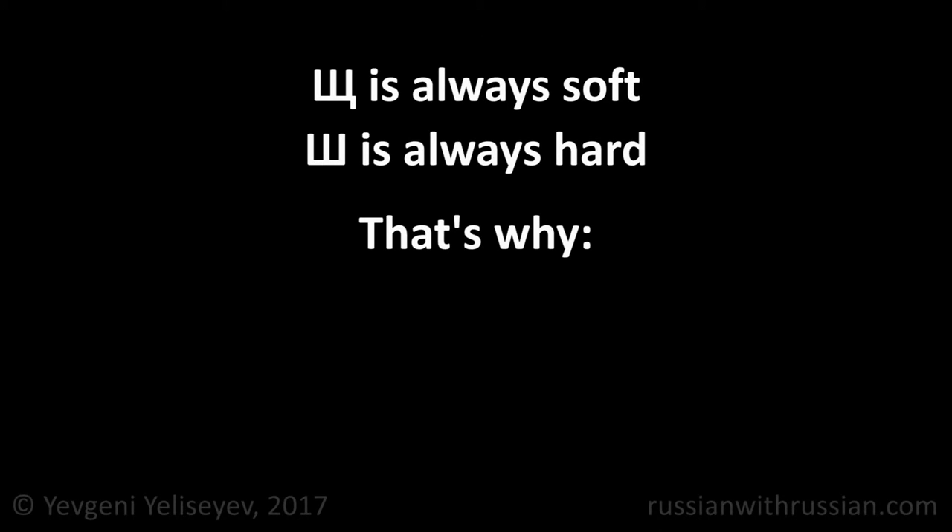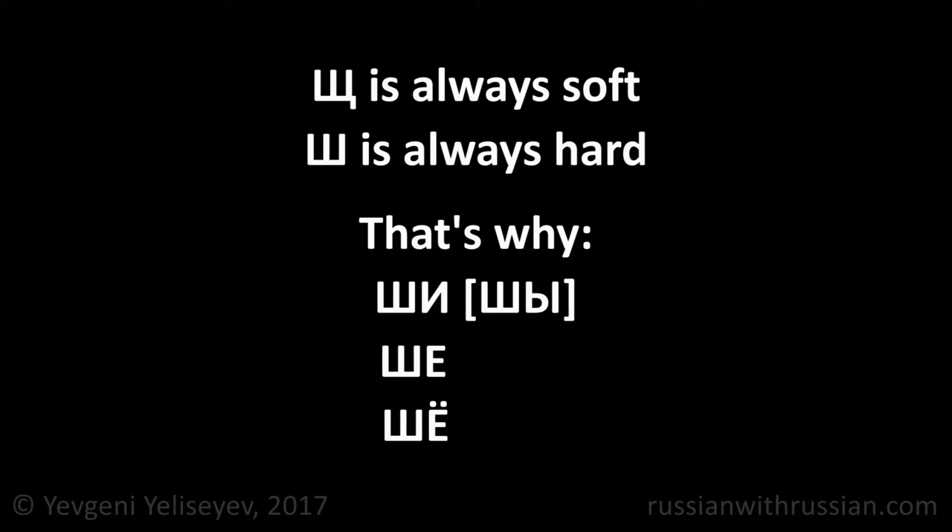The sound SH is always soft, whereas the SH is always hard. So, the groups SHA-I, SHA-YE, and SHA-YO are pronounced as SH, SH, SH, and SHO respectively.